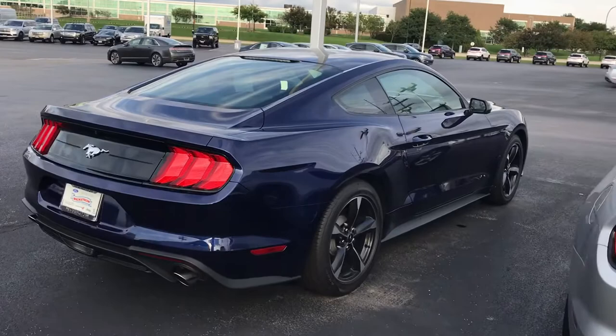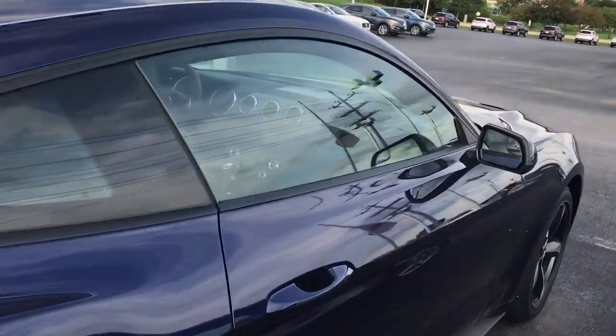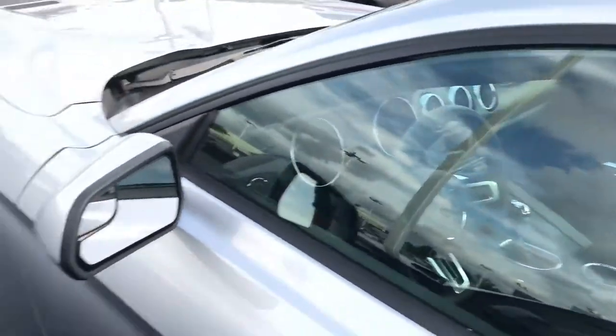This is probably the color I would get — it's like a darker navy blue. These are all automatics though, that's a sad day.